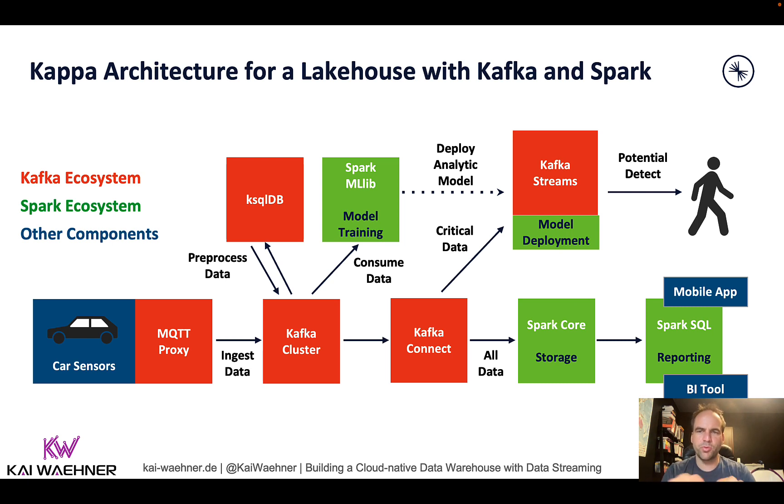In parallel to this predictive maintenance use case — with two separate applications, one batch and one real-time — we also do a near real-time ingestion into a third system. In this case, we're using Spark SQL for reporting and business intelligence. But reality is that your business domain might want MongoDB, Elasticsearch, or a SaaS product instead. This is completely decoupled from the other systems. Kafka is not just a messaging layer — it's also a storage system for true decoupling, handling slow consumers and replayability, and for data integration and processing.